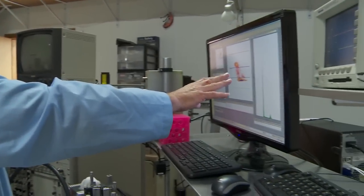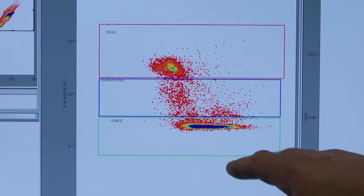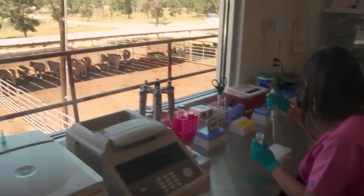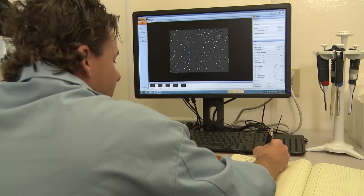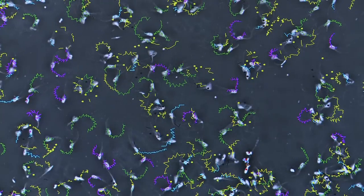Using sorting technology, Sexing Technologies screens semen from many different beef and dairy breeds to produce male and female calves with close to 90% accuracy. Sex semen is based on the DNA content of the cell. It's a natural characteristic that the X-bearing chromosome has more DNA than the Y-bearing chromosome — in bovine, the X-chromosome has 3.8% more DNA than the Y-chromosome.